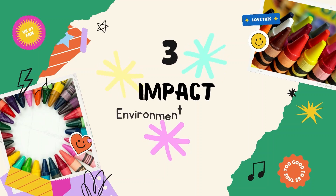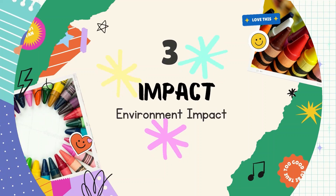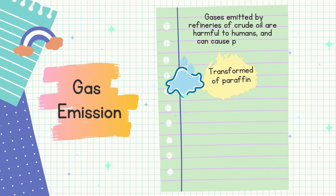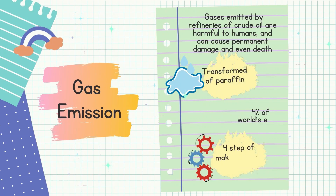Third content of this video: the environmental impact of crayons. In the gas emission context, firstly we can see that in the process of transforming paraffin, it takes energy to heat the paraffin to liquid form and pump it from tanks outside into the factory. The gases emitted by refineries of crude oil to produce paraffin wax are harmful to humans and can cause permanent damage and even death. Gas emissions are also produced in the four steps of making crayons, where 4% of the world's energy is consumed, with carbon dioxide being the major gas emitted.